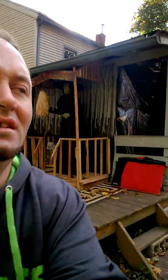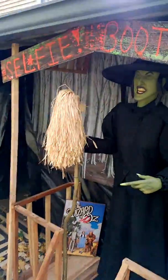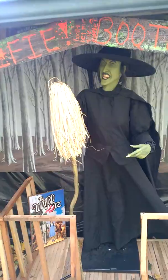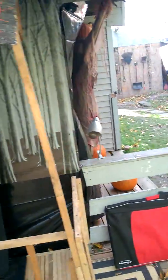Hey guys, this is my 2016 outside haunt daytime walkthrough. Hope you enjoy. This also is a selfie booth — a lot of people use it — and this is Cornstalker, he's pretty cool.